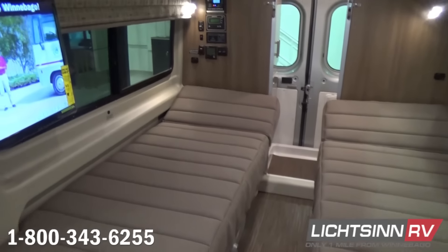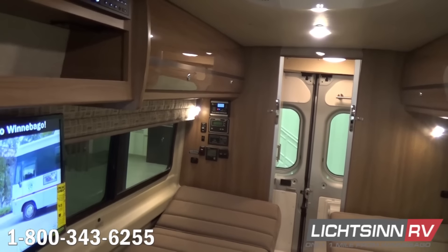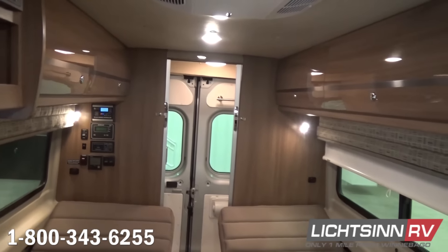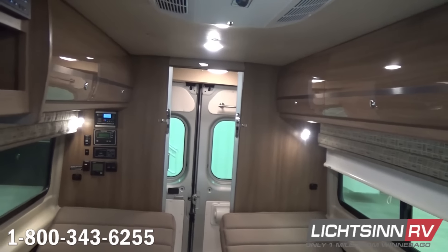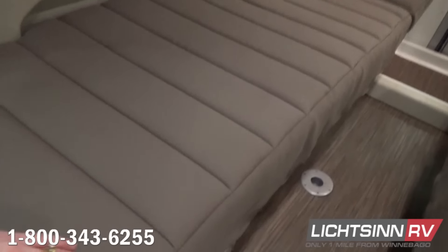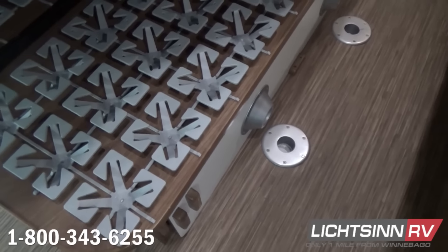We include pedestals and a pedestal table for use between the twin beds. We've also included the Froli Star bed foundation, which features independently adjustable firmness springs that conform to your body and includes a quilted top-of-bed mattress. The beauty of the Froli system is that it keeps your mattresses cool and maximizes airflow to minimize any mold or mildew buildup.